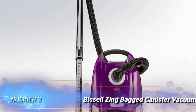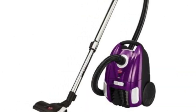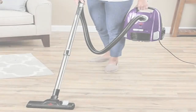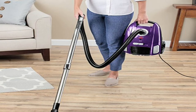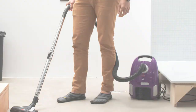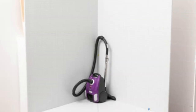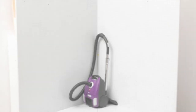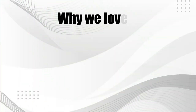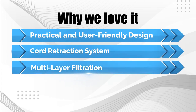Number 3: Bissell Zing Bagged Canister Vacuum. We characterize this multi-surface vacuum as useful and lightweight. As one of the best bagged canister vacuums, it excels at getting rid of pet hair. Try it out on hard floors to see what it can accomplish, even though the rug is where it thrives. It glides smoothly in response to your movements, and its ergonomic grip fits comfortably in your hand. With the flick of a switch, the settings can be adjusted to fit a carpet or floor. You can access hard-to-reach areas such as underneath furniture with the telescoping wand. When you're finished, a button is pressed to retract the cord. Why we love it: practical and user-friendly design, cord retraction system, and multi-layer filtration.